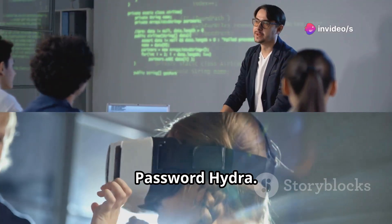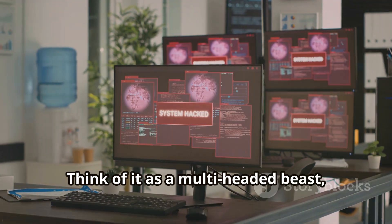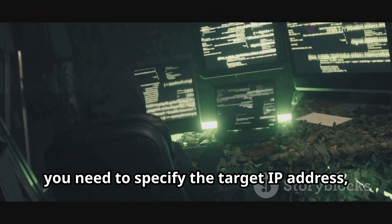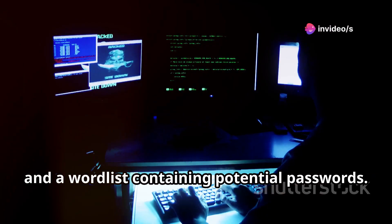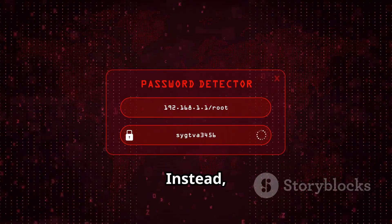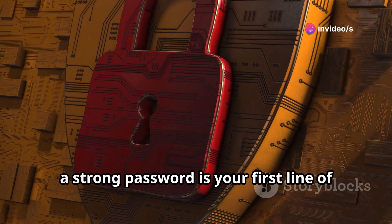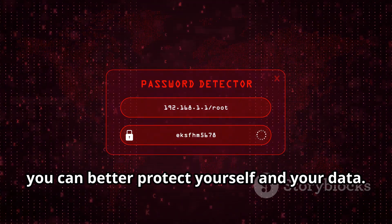Our next destination is Hydra, a powerful tool designed for password cracking. Think of it as a multi-headed beast capable of launching multiple login attempts simultaneously to guess passwords. Hydra is particularly effective against services that use weak or default credentials. To use Hydra, you need to specify the target IP address, port, service (e.g., SSH, FTP), and a wordlist containing potential passwords. However, using Hydra against systems or accounts you don't own is illegal and unethical. Instead, use it to test the strength of your own passwords and to understand the importance of strong, unique passwords for each of your online accounts. Remember, a strong password is your first line of defense against unauthorized access. By learning about password cracking techniques, you can better protect yourself and your data.